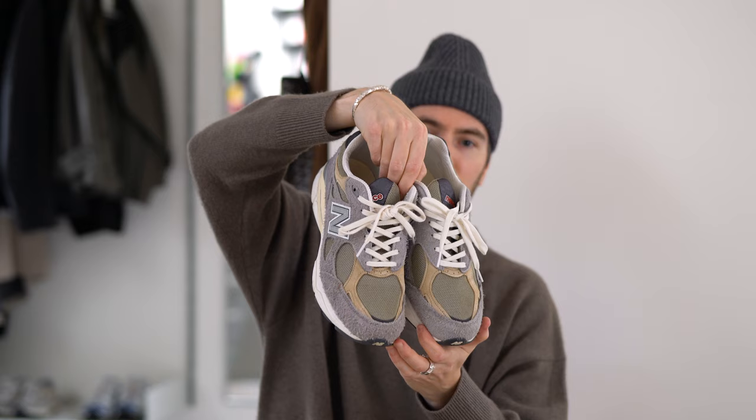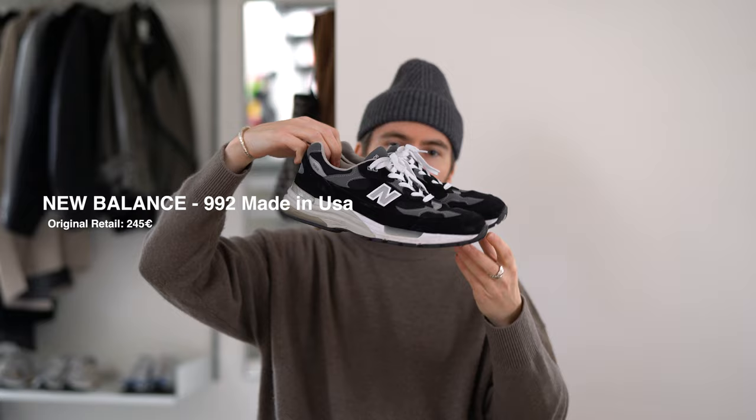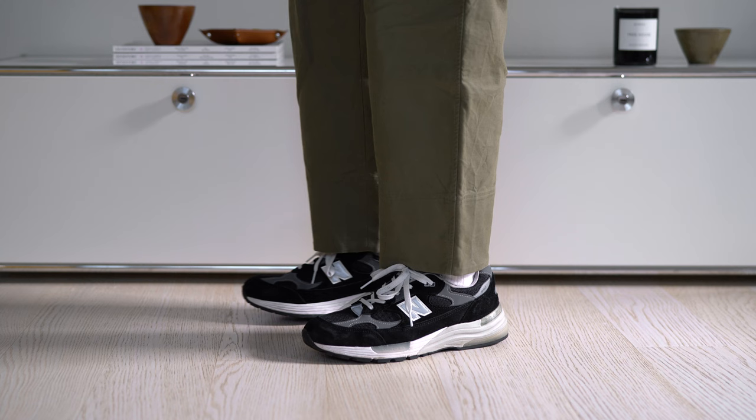Then we have the New Balance 992, also part of the Made in USA line. You can't go wrong with a black pair, and especially now with fall season coming these will get so much wear.